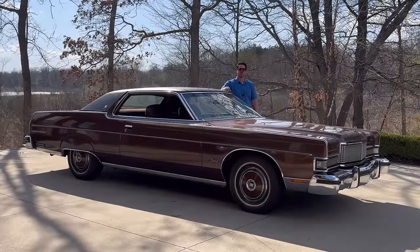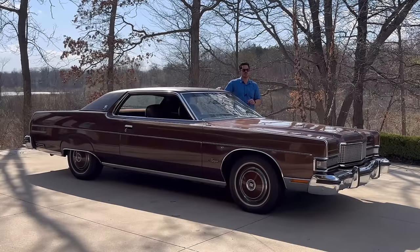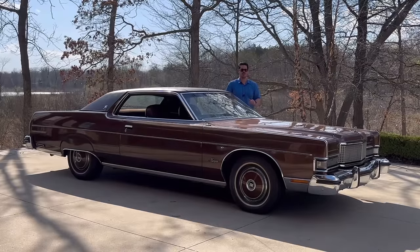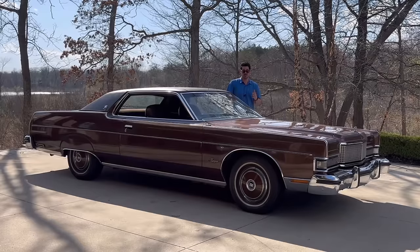Hi there, this is Adam, and welcome back to Rare Classic Cars. Today we've got a chocolaty treat for you — my '73 Mercury Marquis Brougham. I would say probably the most comfortable car that I own, and maybe the most fun to drive just because it oozes down the road with its water-bed-like ride, and I say that with the highest degree of compliments. This is not a car you'd drive if you want a vehicle that handles well, but it does ride extremely well.